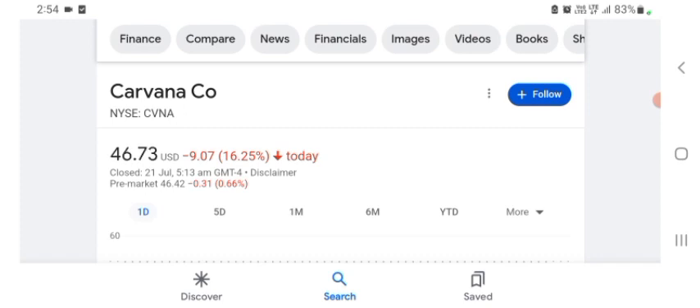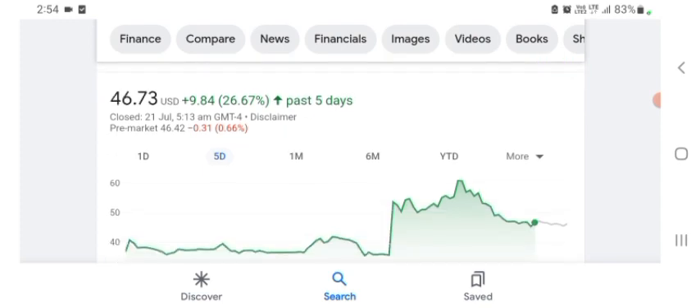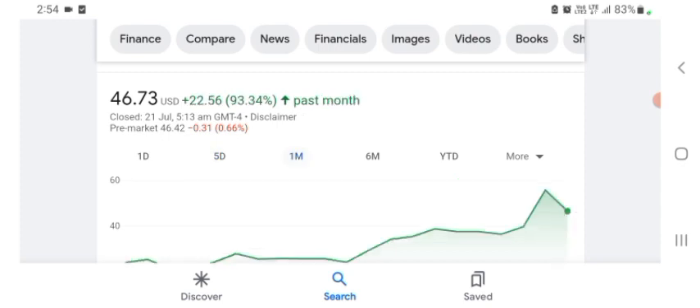I'm just here to take a look at the financial chart. The stock was trading at $46.73 US dollar with 16.25% negative in a day. Five days before, the stock was trading at 26.67% positive in a day. One month before, the stock was trading at 93.34% positive in a day.